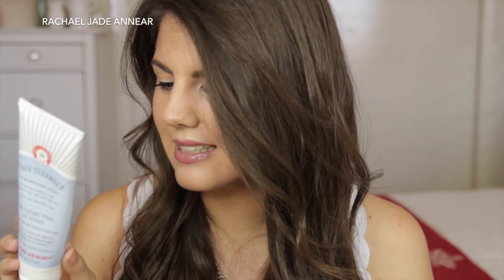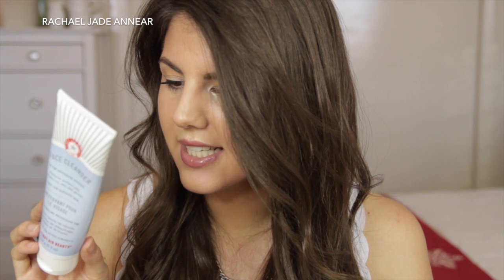Another face cleanser is the First Aid Beauty Face Cleanser with FAB Antioxidant Booster. It's supposed to remove surface oils, makeup, dirt, and grime — just a nice everyday cleanser. It didn't dry out my skin too much, but it didn't do anything amazing either. The formula is infused with botanical antioxidants and is well suited for sensitive skin. I won't rush to repurchase because I have a ton of other cleansers to try, but it's a decent everyday option.